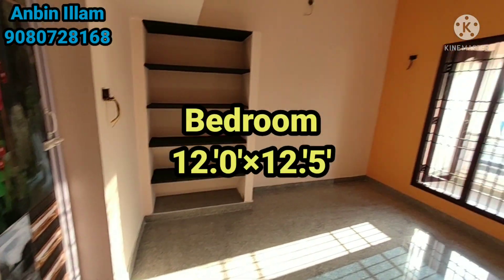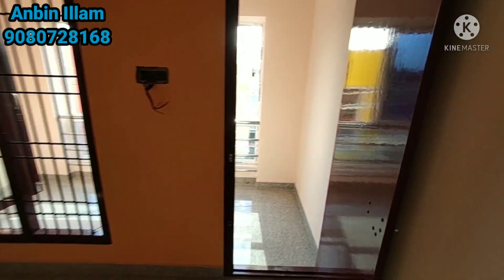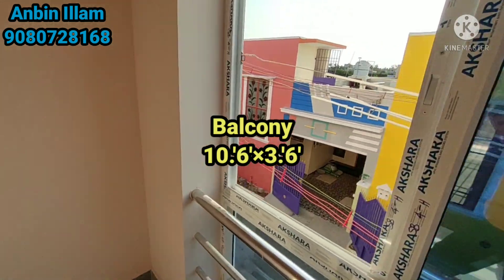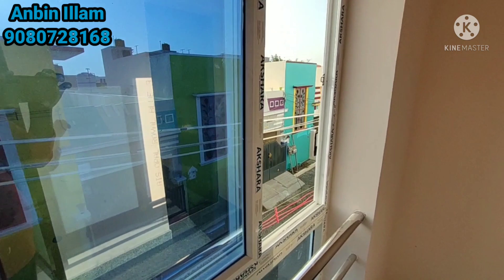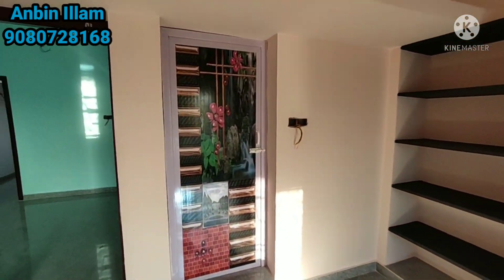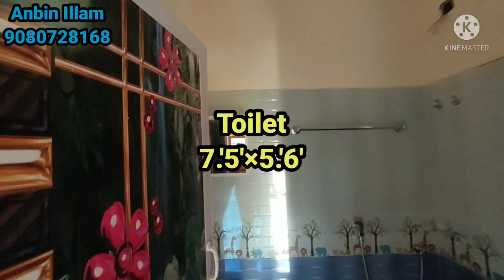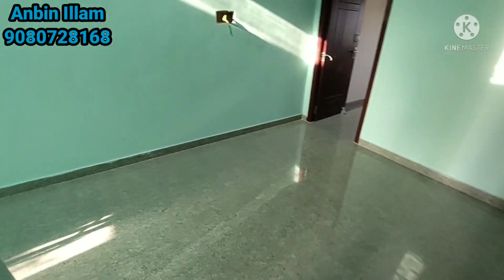The bedroom is about 12x12.5 feet. The balcony is 10.6x3.6 feet. The safety window is set in front. The door is 7.5x5.6 feet. This is a mini hall.